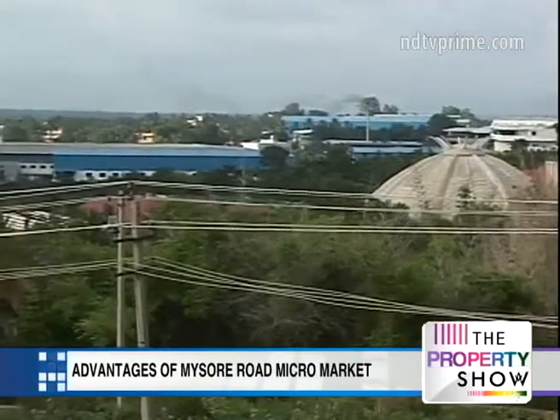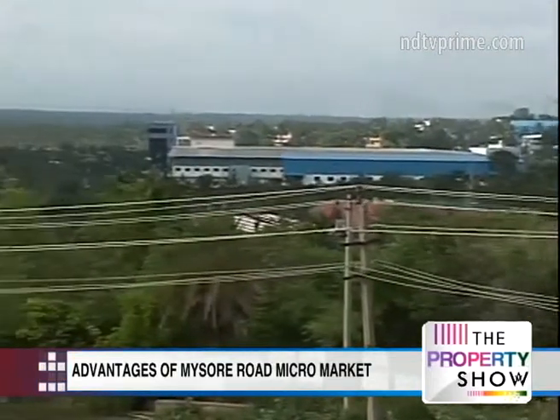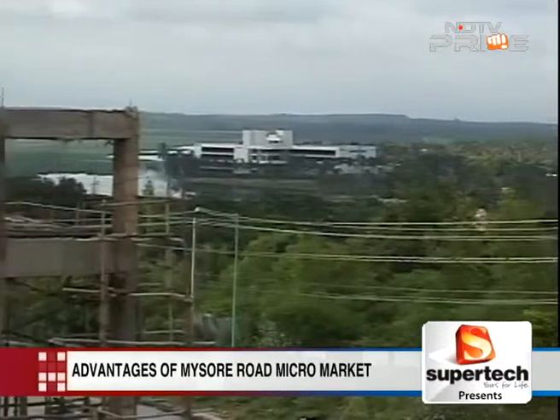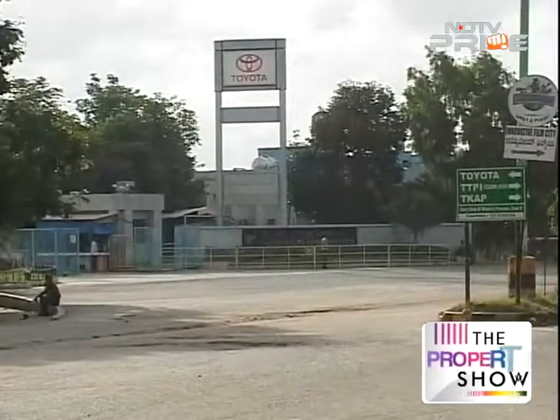The impact of these proposed infrastructure projects has seen the region transform from being a primarily agricultural area into an industrial hub with rapidly growing residential development.